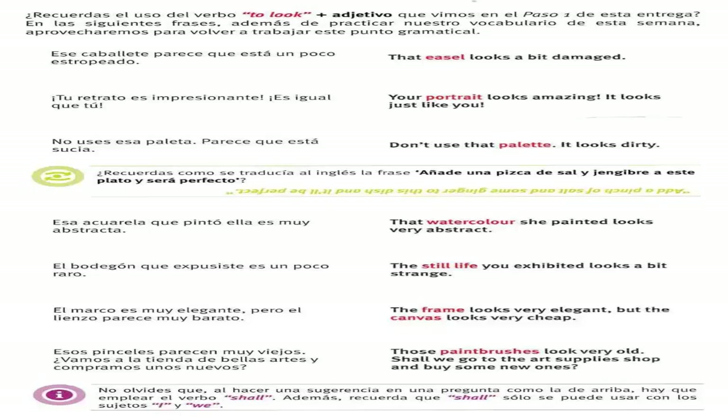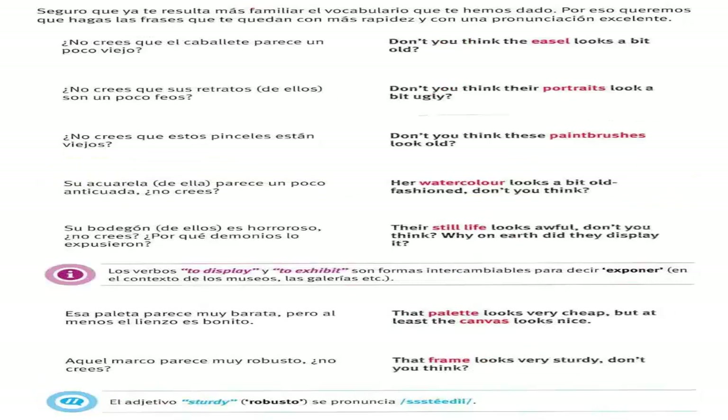El bodegón que expusiste es un poco raro — the still life you exhibited looks a bit strange. El marco es muy elegante pero el lienzo parece muy barato — the frame looks very elegant but the canvas looks very cheap. Esos pinceles parecen muy viejos, vamos a la tienda de bellas artes y compramos unos nuevos — those paintbrushes look very old, shall we go to the art supplies shop and buy some new ones? Cambiamos. ¿No crees que el caballete parece un poco viejo? — don't you think the easel looks a bit old? ¿No crees que sus retratos son un poco feos? — don't you think their portraits look a bit ugly? Su acuarela parece un poco anticuada, ¿no crees? — her watercolor looks a bit old-fashioned, don't you think? Su bodegón es horroroso, ¿no crees? ¿Por qué demonios lo expusieron? — their still life looks awful, don't you think? Why on earth did they display it? Esa paleta parece muy barata pero al menos el lienzo es bonito — that palette looks very cheap but at least the canvas looks nice. Aquel marco parece muy robusto, ¿no crees? — that frame looks very sturdy, don't you think?